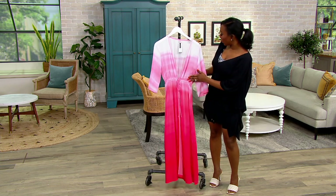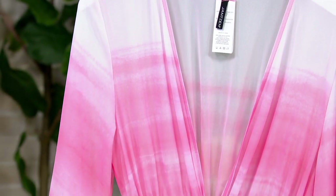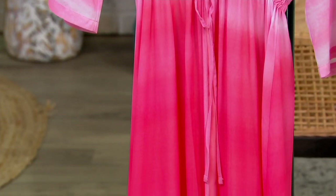The color that I have here is called Melon Ombre, so if you're loving this ombre situation, ask for Melon Ombre when you place your order. Keep in mind that these are going to ship to you for free, but those five easy pays go away at the end of the day. So if you want to get yours home for $18.20, it's go time.